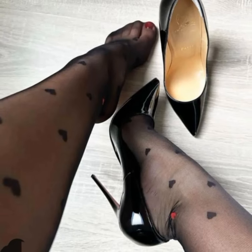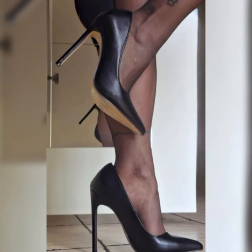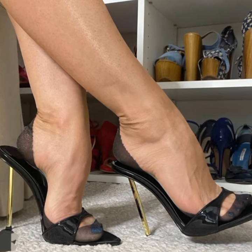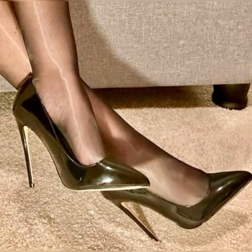Welcome back to our channel Latest Fashion. Today we are diving into the fabulous world of stiletto high heel sandals. These stunning shoes are a must-have for any fashion enthusiast, so let's get started.